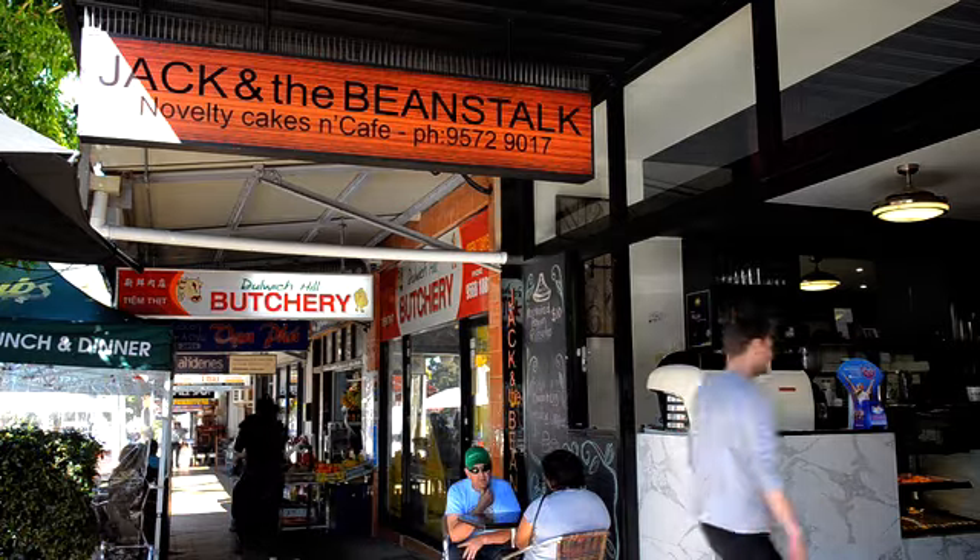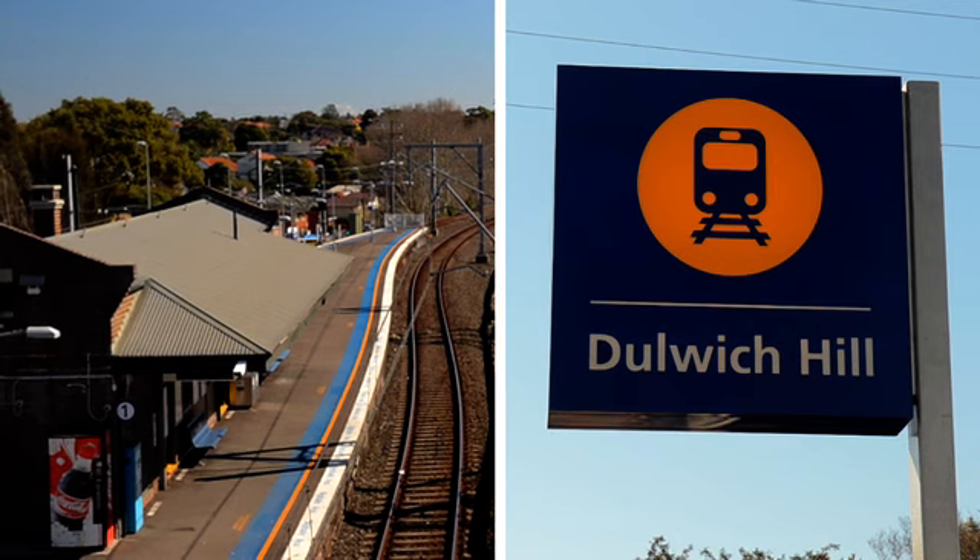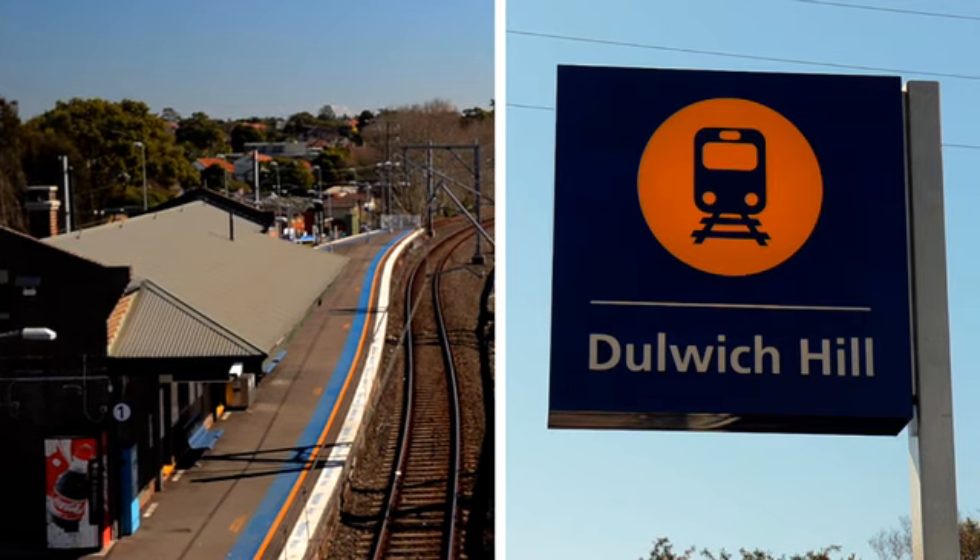Located so close to the cafes and shopping strip that Dulwich Hill is renowned for, as well as local parks, schools and transport, including the light rail extension.